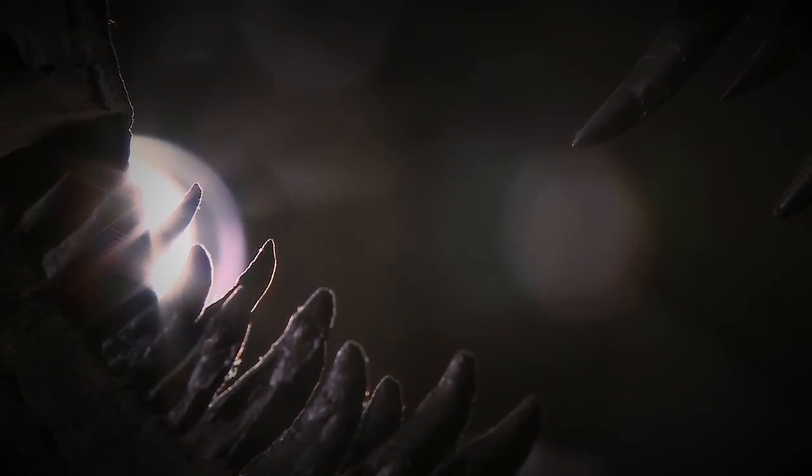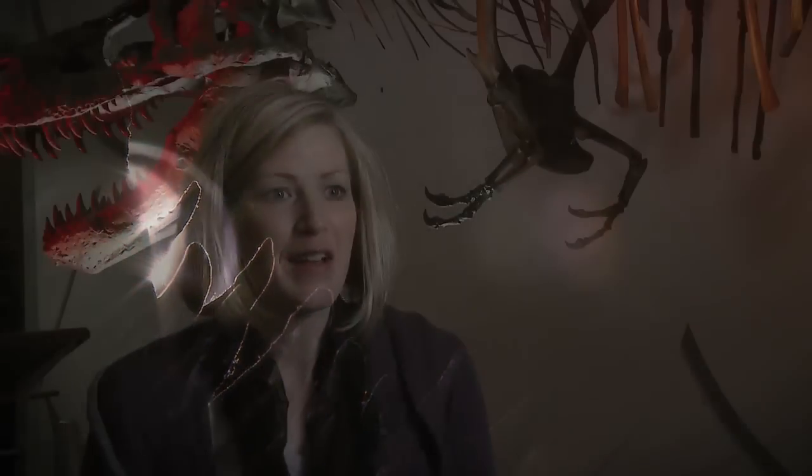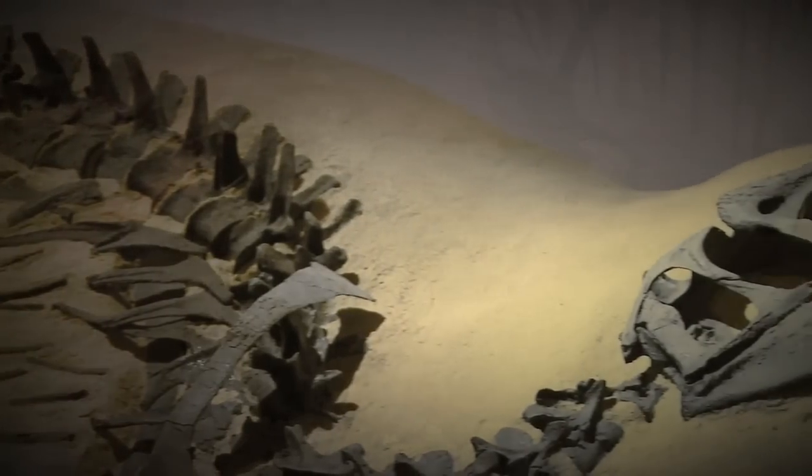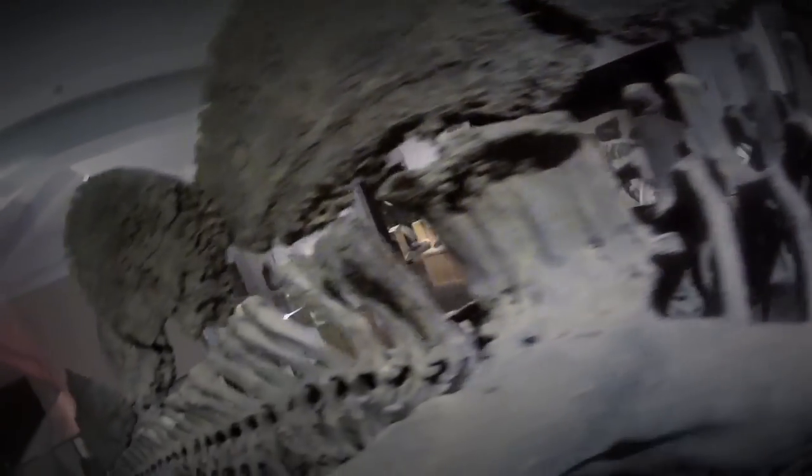There was a time when people thought, oh, we found all the kinds of dinosaurs we're going to find. But that's not even close to being true. We're constantly finding new things, so it kind of makes you, as a novice, want to go out on these digs and think, gosh, this would be kind of neat — to be involved in something that's so new that's being discovered.